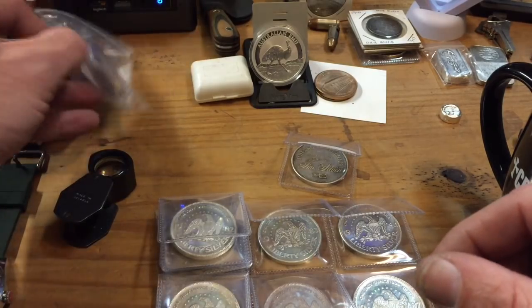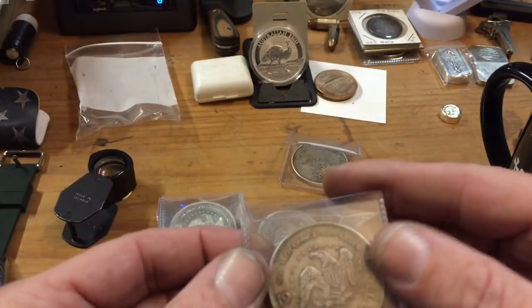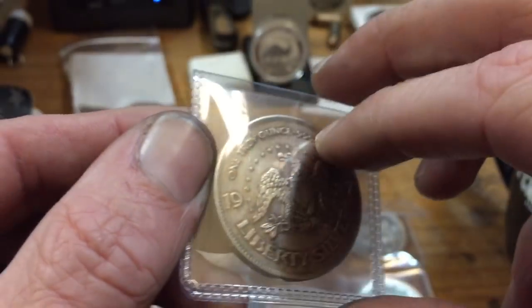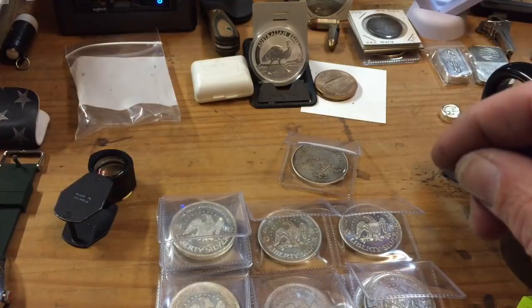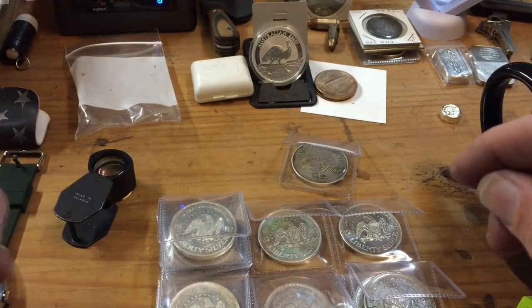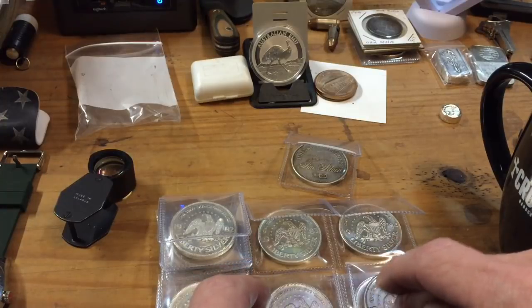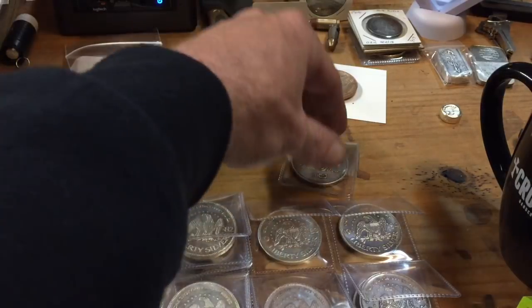Oh, there's one more — another '87! So I've got two '87s as well. This one has a little more toning to it. So I've got two '87s, a stack of '82s, and two '85s. It looks like '83, '84, and '86 are the ones we don't see that often.